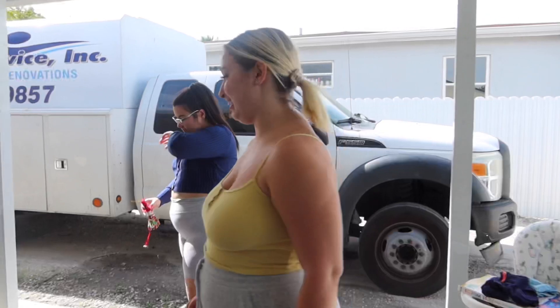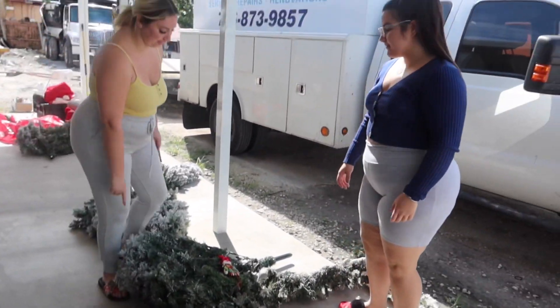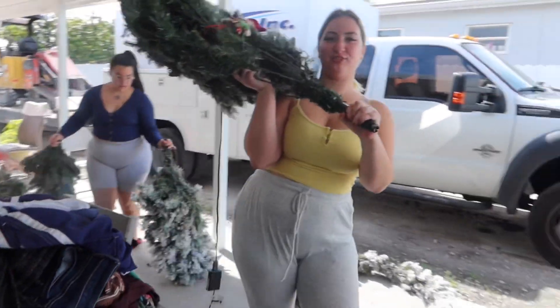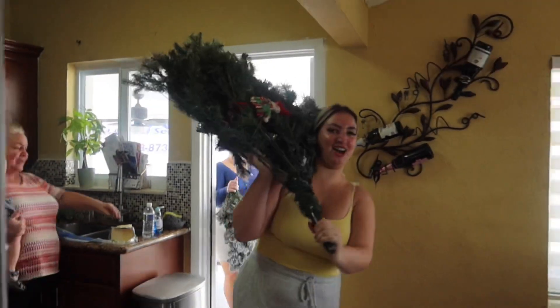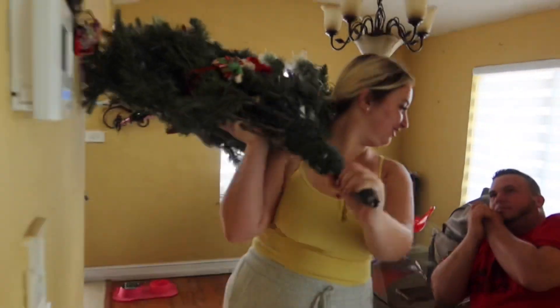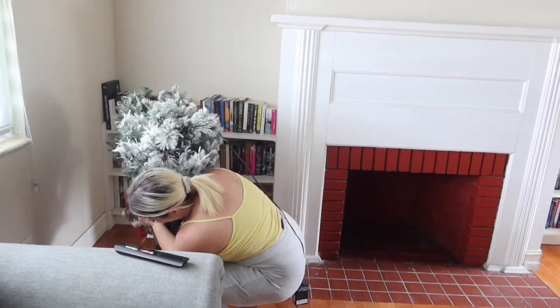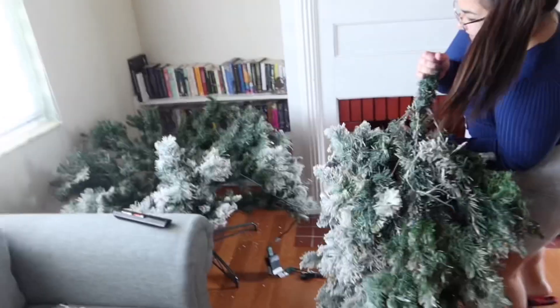Let's do it! All right guys, we have all of our Christmas stuff laid out. I think this is the first one, so come on sister. Let's do this! Come on brother, I got a tree. I have the next one — oh my god, I'm so dirty.